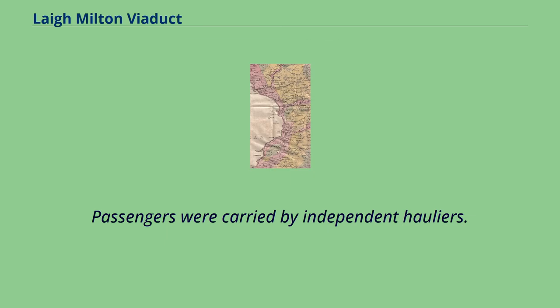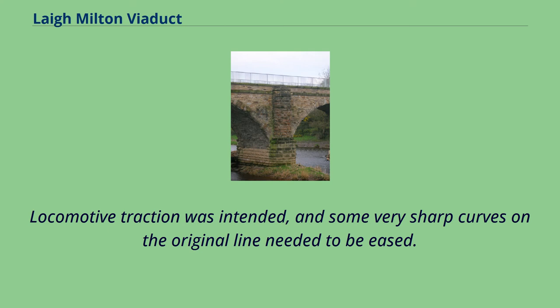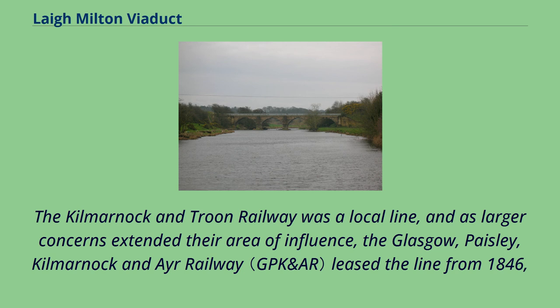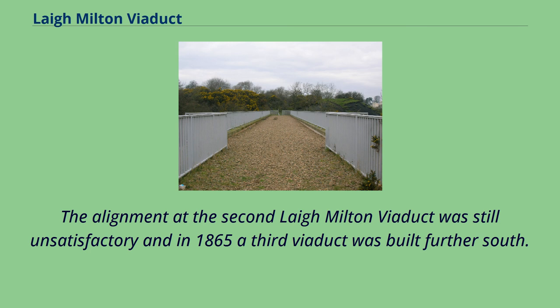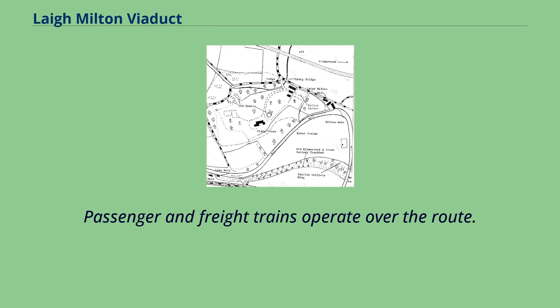Passengers were carried by independent hauliers. The plateway system had significant limitations, and the company converted the line to an edge railway from 1841. Locomotive traction was intended, and some very sharp curves on the original line needed to be eased. Laigh Milton Viaduct was located on a sharp curve, and the conversion work included the provision of a new structure a short distance to the south. The Kilmarnock and Troon Railway was later leased from 1846 by the Glasgow, Paisley, Kilmarnock and Ayr Railway, which built connecting lines. The alignment at the second Laigh Milton Viaduct was still unsatisfactory and in 1865 a third viaduct was built further south. The GPKAR was taken over by the Glasgow and South Western Railway, and the line remains in use today, owned by Network Rail, with passenger and freight trains operating over the route.